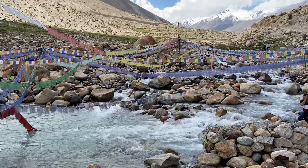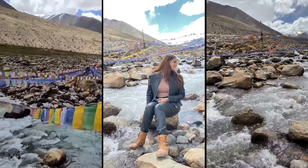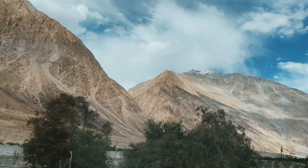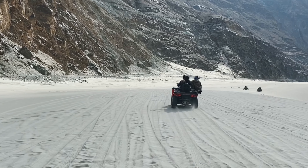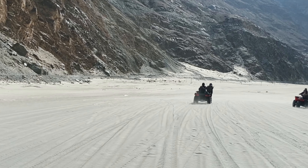This is the Disket area, which is the first ATV ride area. There are sand dunes here and it is really fun. The ATV ride for two cost us about 1,000 rupees.